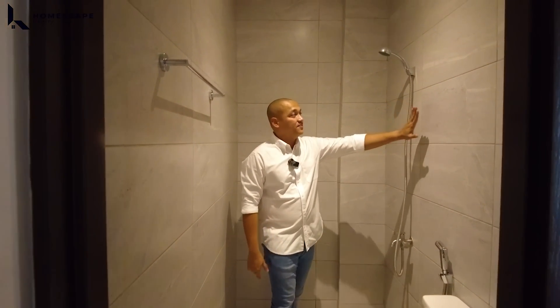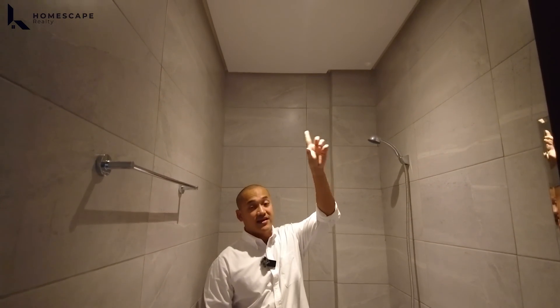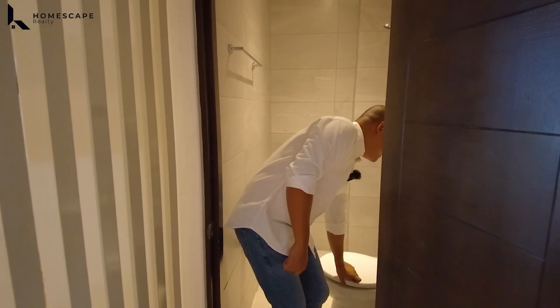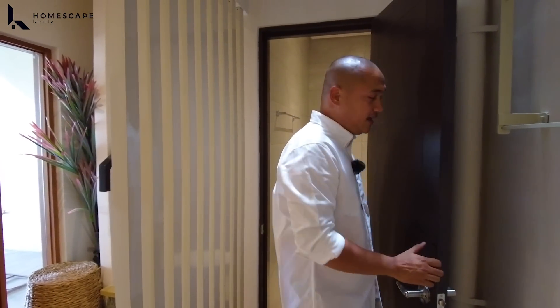Floor-to-ceiling tiled walls. We have an exhaust already installed in the ceiling and LED lights. OZ brand for our water closet and sink.